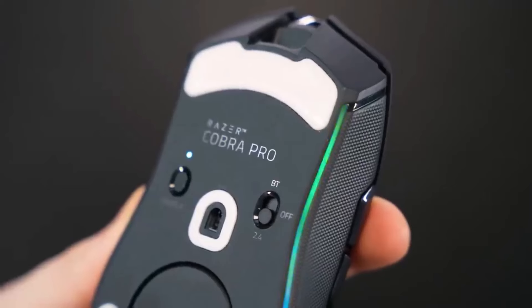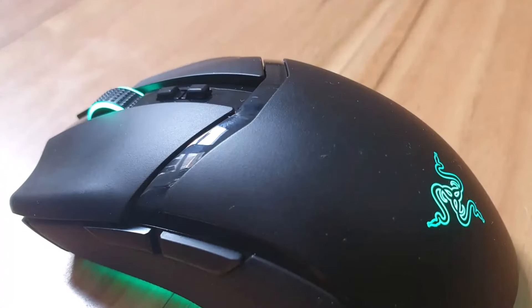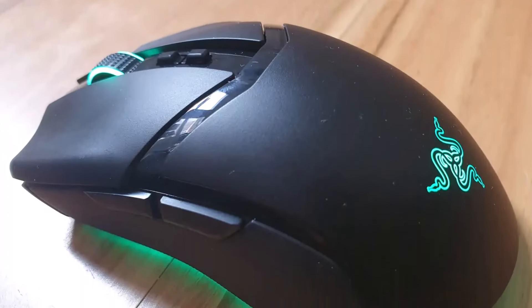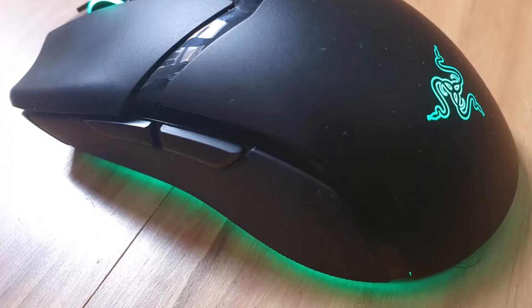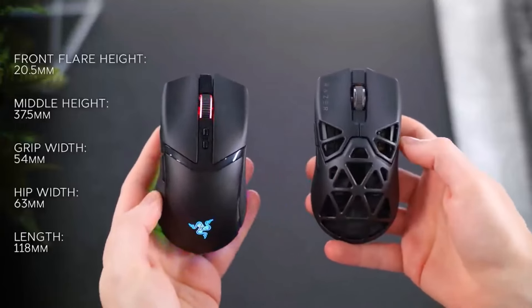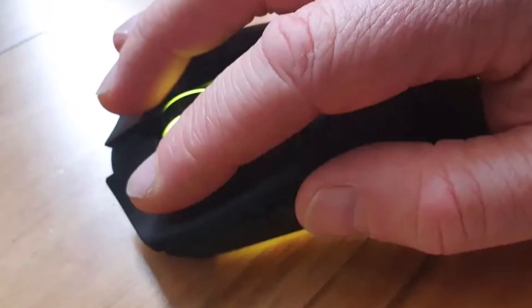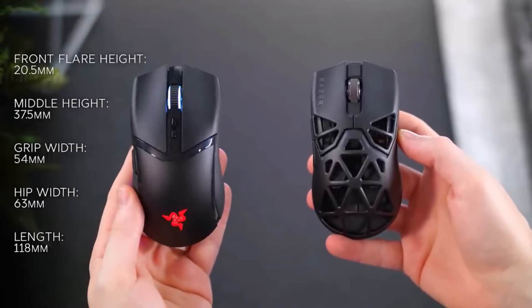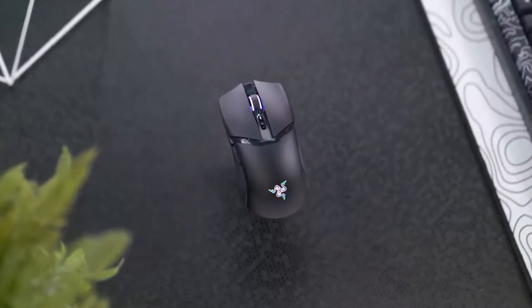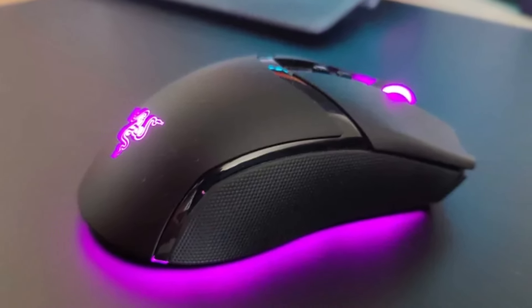The Cobra Pro also offers versatile tri-mode connectivity, including wired, 2.4 GHz Wi-Fi, and Bluetooth. While its compact size may pose a limitation for users with larger hands, it is well-suited for those who prefer a claw grip style, fitting small to medium sized hands comfortably. Despite this potential drawback, the mouse's exceptional performance and versatile features make it a highly sought-after option for gamers seeking precision, customization, and flexibility.